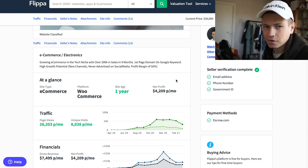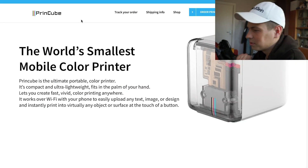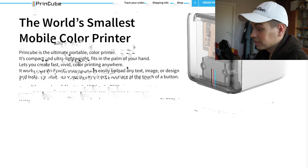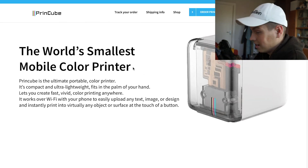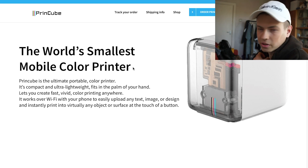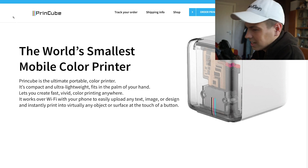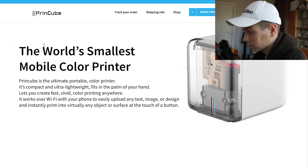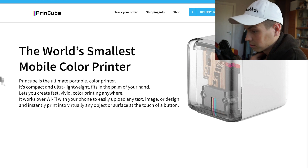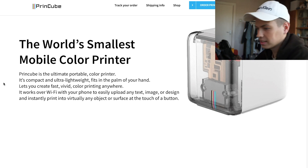Okay guys, I think it's time we reveal the actual store and dive right in. The store is printcubestore.com and the product is basically this small portable printer that you can print on pretty much any surface. I think it's a really great idea for a product — it's kind of unique, I've never seen it before. And right off the bat, you can see that this site kind of reminds you of an Apple site. It's really minimalistic, you can see a lot of white color. The product has no backgrounds, just white background everywhere, which looks really nice and gives you that luxurious feeling.